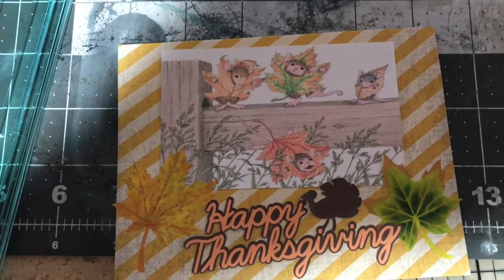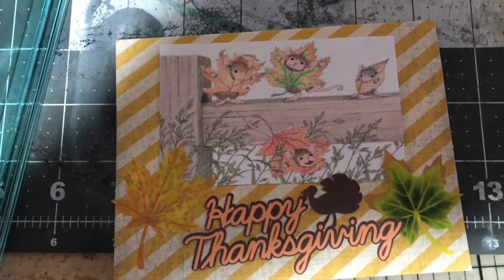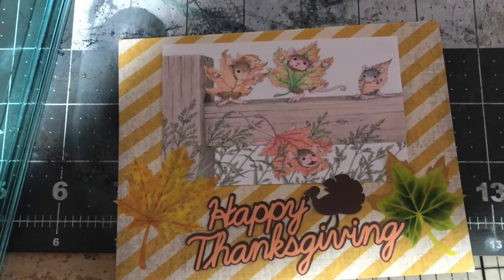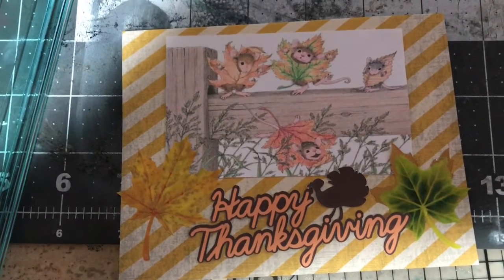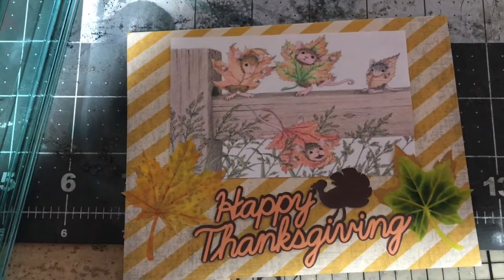I found images of past ones, so I went and got an image and used my print and cut feature on my Cricut and cut out that image of those mice — I just thought they were so cute for fall and Thanksgiving. Then using my Cricut I also cut out that 'Happy Thanksgiving' text.